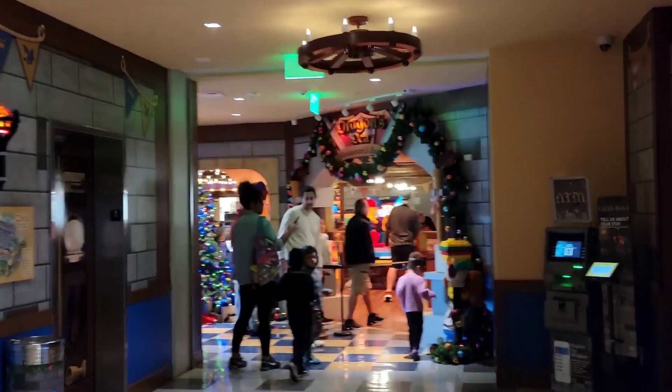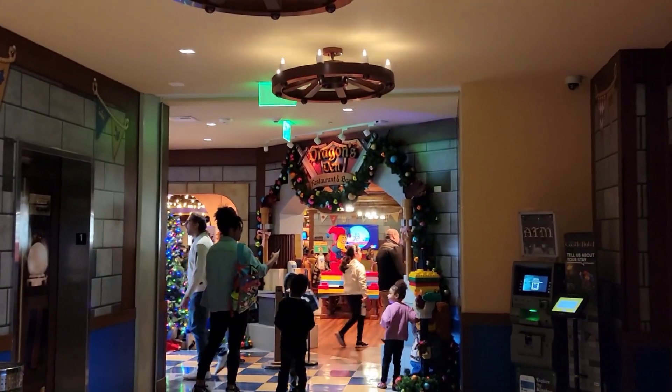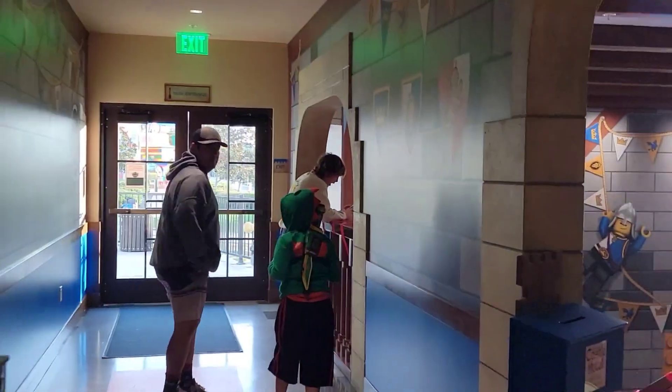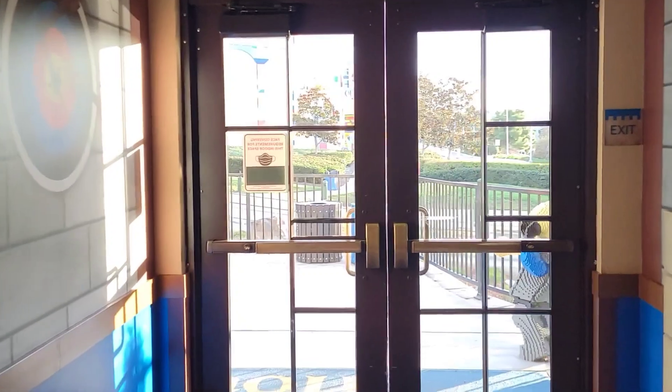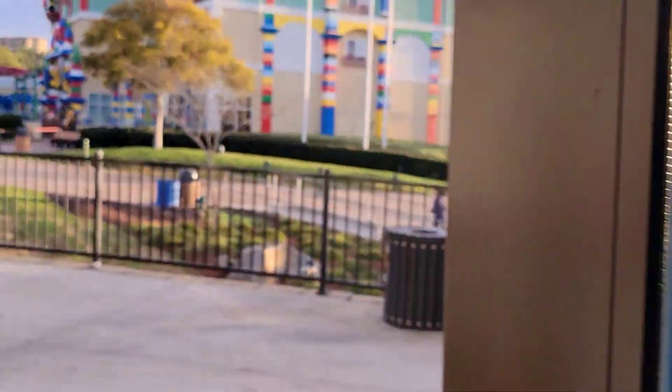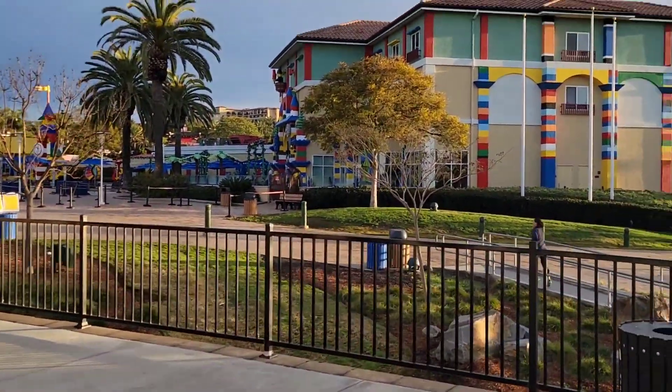Hey guys, it's the next morning. We had an awesome dinner at the Dragon's Den, and we're going to have our last meal here at the Bricks restaurant over at the Legoland Hotel. So we're making our way over there.